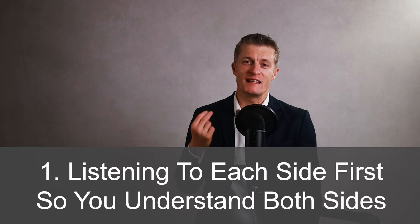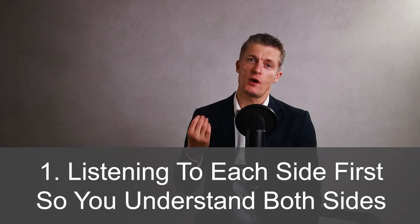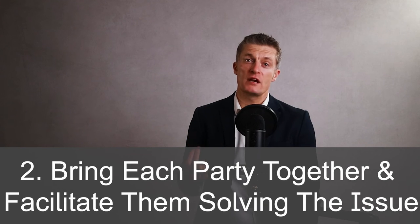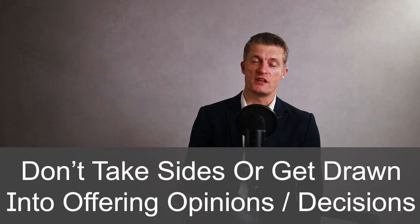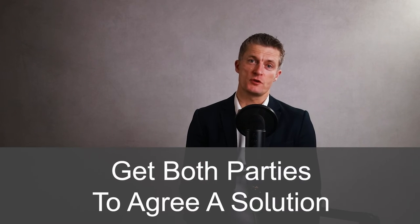Solve current conflicts by firstly listening to each side in private so you understand both sides. Bring each party together and facilitate them solving the issue. As manager, it is crucial you don't take sides or get drawn into offering an opinion or a decision if at all possible. Ask questions to help each side understand the other person's position. Get both parties to agree a solution — try very hard to ensure the solution is their solution and not yours. The reason this is so important is that they are much more likely to stick to their solution compared to sticking to yours. Conflicts quickly block team communication, so as soon as you spot a current or potential conflict, take action. Don't delay finding a resolution.